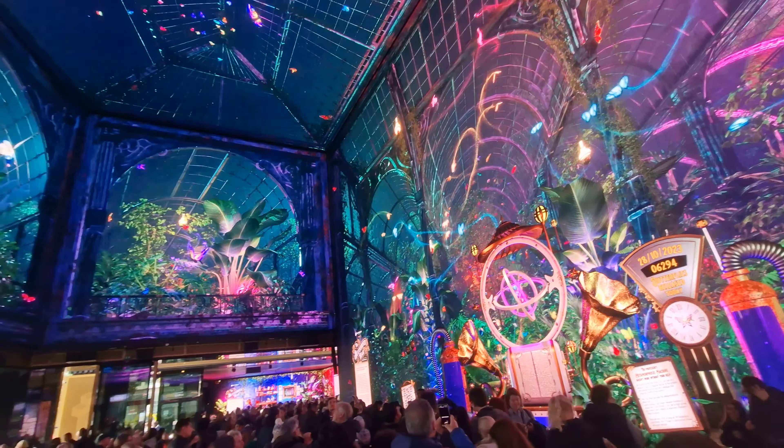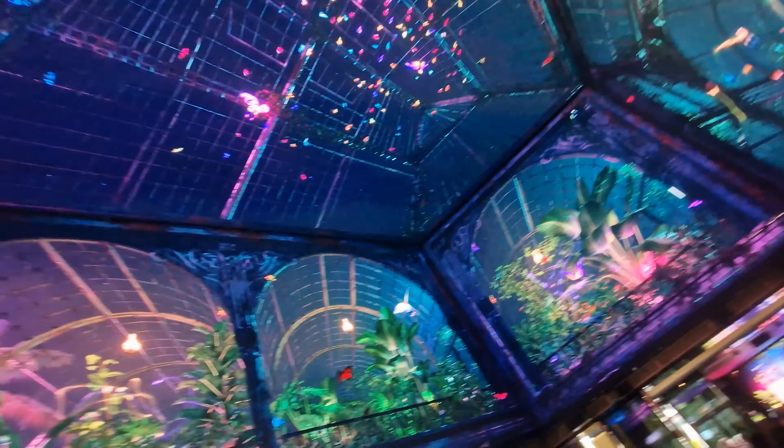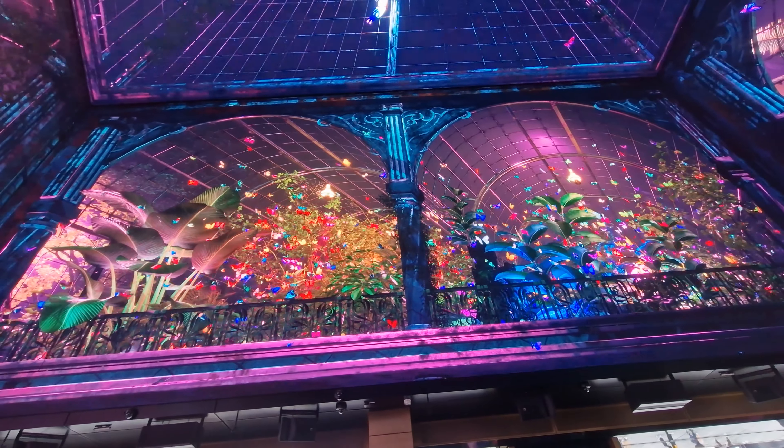Now you have this amazing free thing to get involved in. You're in a butterfly house and you've got all the butterflies flying around you. As you can see, you can literally just walk in here — it's completely free and it's right next to Tottenham Court Road tube station.